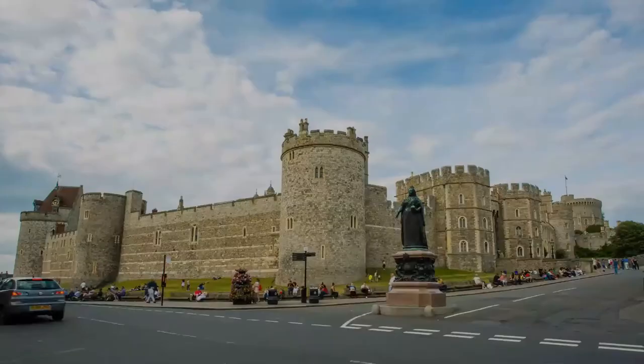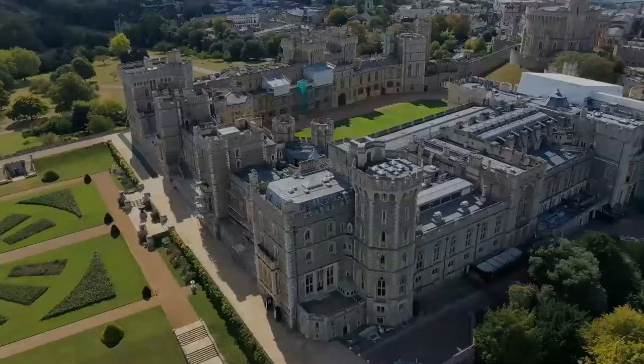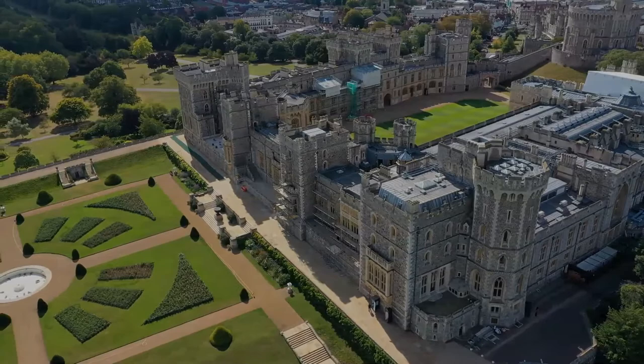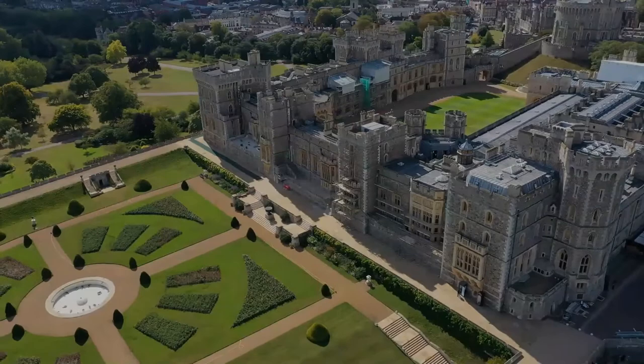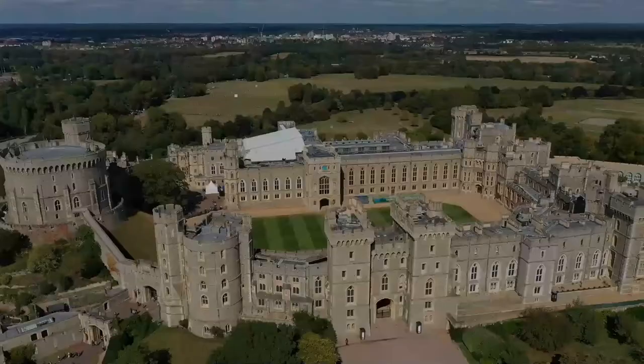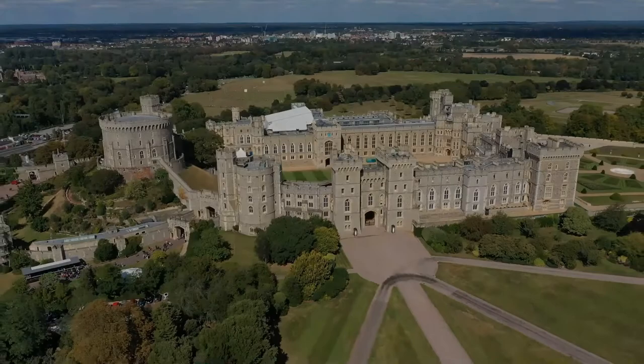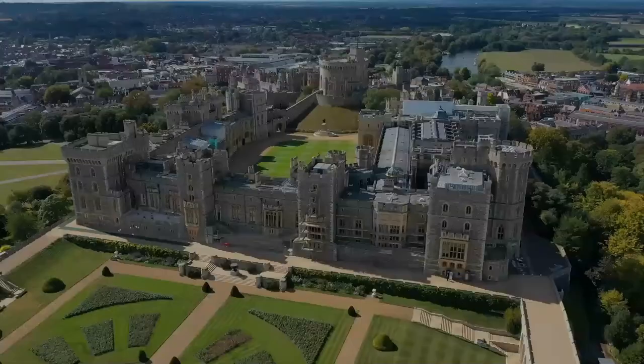Gradually replaced with stone fortifications, the castle withstood a prolonged siege during the First Barons' War at the start of the 13th century. Henry III built a luxurious royal palace within the castle during the middle of the century, and Edward III went further, rebuilding the palace to make an even grander set of buildings in what would become the most expensive secular building project of the entire Middle Ages in England. Edward's core design lasted through the Tudor period, during which Henry VIII and Elizabeth I made increasing use of the castle as a royal court and center for diplomatic entertainment.